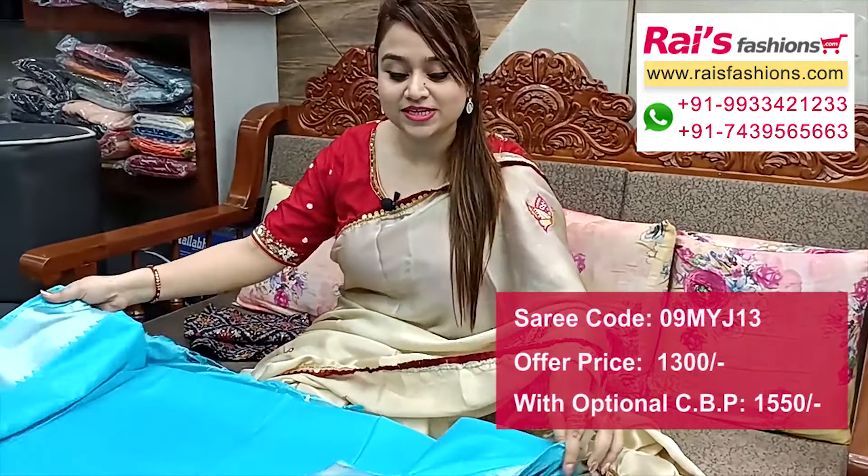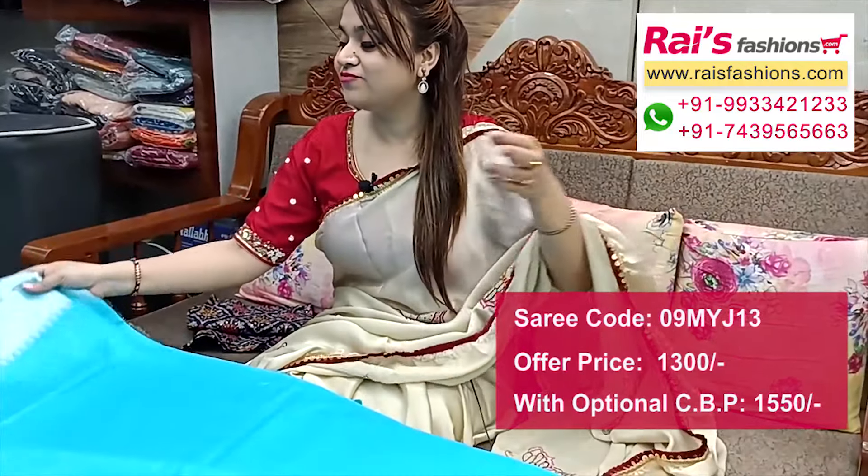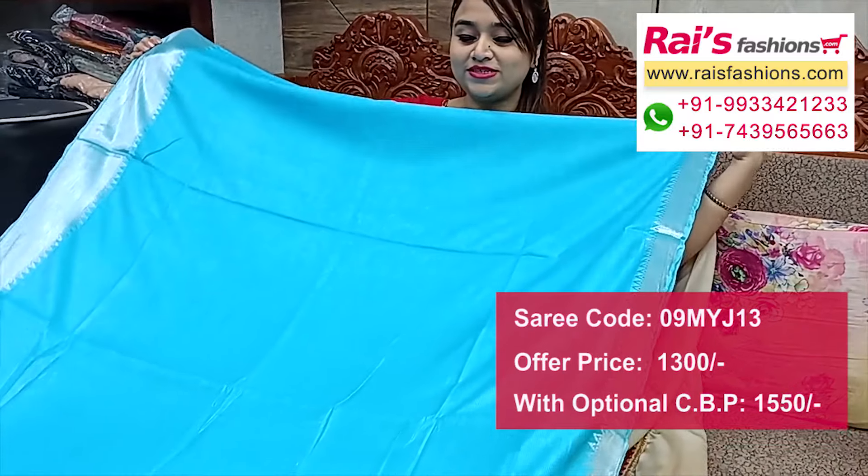Heavy worked pallu based for your party wear and wedding occasions — very nice looks. This silk material brocade work contrast blouse piece with this saree for your exclusive bright looks.